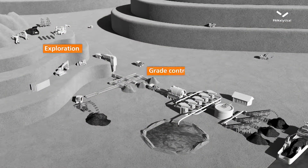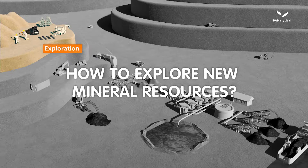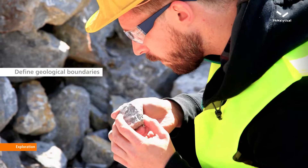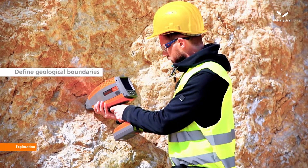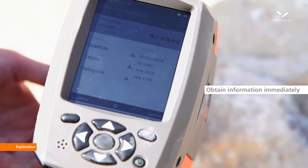Optimal recoveries depend on fast and flexible solutions during all parts of the mining process. Exploration of new mineral resources with optimal ore grades requires fast decision-making under safe circumstances.